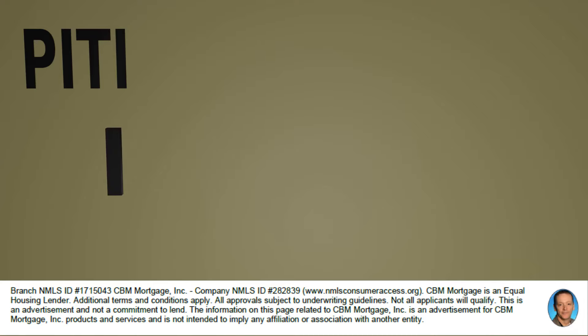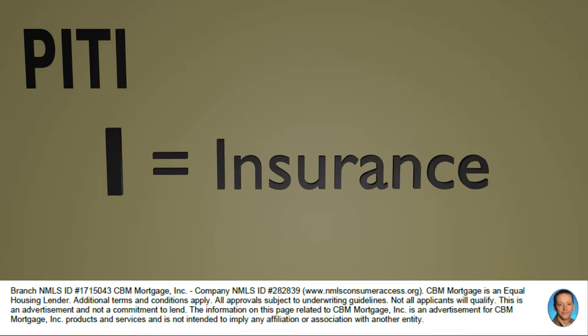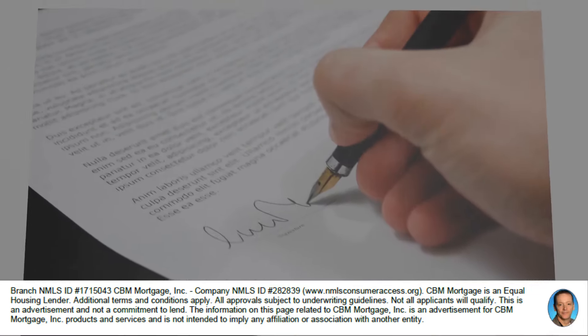The second I stands for insurance — that is the insurance on your property, specifically the hazard insurance or homeowner's insurance that you pay. You usually have a different company that you're paying homeowner's insurance to, and that would be escrowed as well. So you're going to pay a portion of that homeowner's insurance every month when you pay your mortgage, and the escrow account will pay your homeowner's insurance annually.